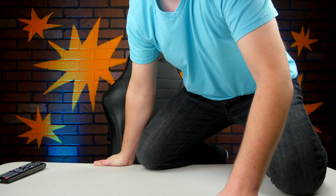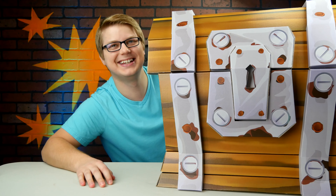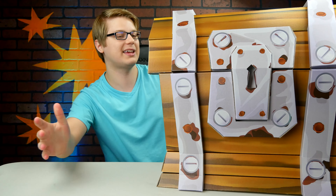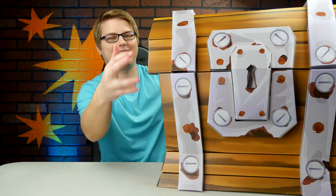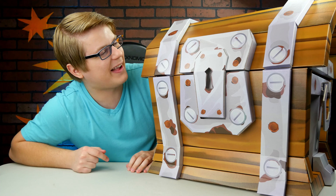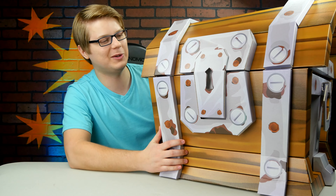Oh my god, this table almost just fell over. Jazzverse was so kind enough to sponsor this video and they sent me a real life Fortnite chest. Frickin' look at this. I didn't even know I was getting this — it just showed up at my house inside a bigger package. Inside this huge box I got this, and I opened it up and immediately knew what it was — a Fortnite chest. And I thought, oh my god, why do I have a Fortnite chest? But inside is like every Fortnite toy ever. This is like the coolest thing ever.